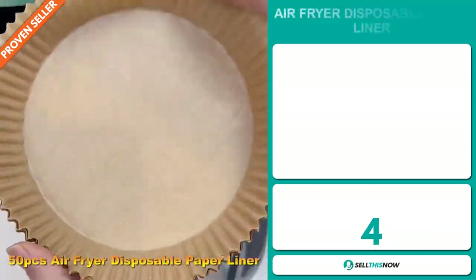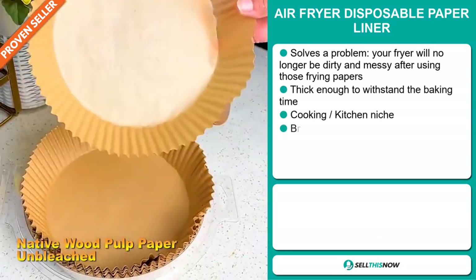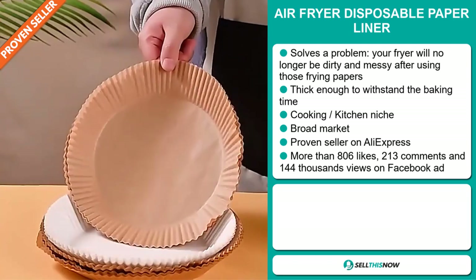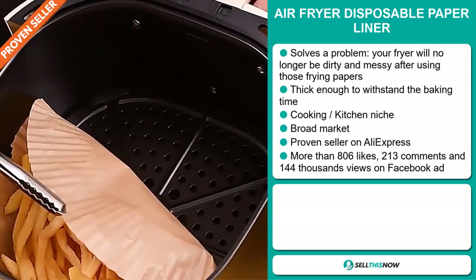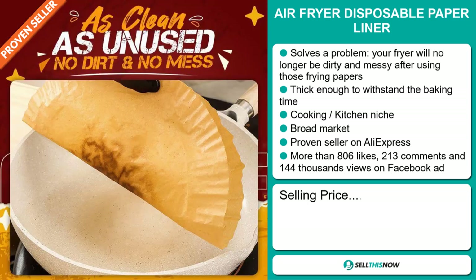Our next product is the Air Fryer Disposable Paper Liner. This is a problem solver — your fryer will no longer be dirty and messy after using these frying papers. It's thick enough to withstand the baking time. It falls under the cooking kitchen niche market. We also think that this item has a broad market base and it's a proven seller on AliExpress with many, many orders. The Facebook ad has more than 806 likes, 213 comments and 144,000 views. The selling price for the Air Fryer Disposable Paper Liner is just under $24.